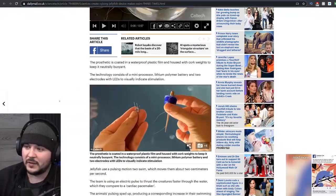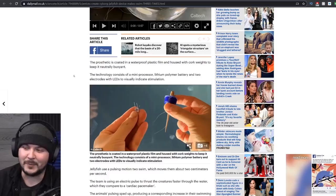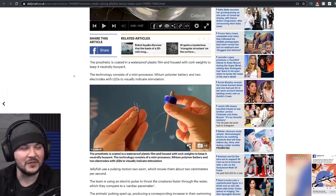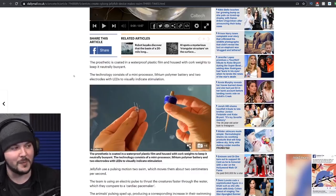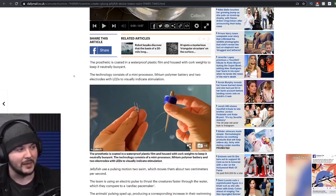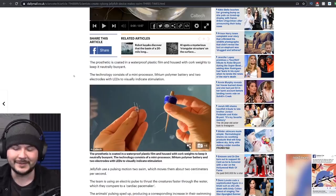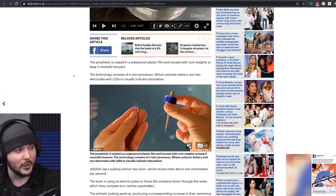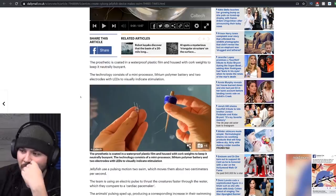The prosthetic is coated in a waterproof plastic film and housed with cork to keep it neutrally buoyant. The technology consists of a mini processor, lithium polymer battery, and two electrodes with LEDs to visually indicate stimulation. Could you imagine being a fish and then all of a sudden this flashing cyborg jellyfish zooms at you three times faster than normal? Or from a human perspective, could you imagine if you saw a squirrel with metal plates on its body that just jumped 50 feet in the air?